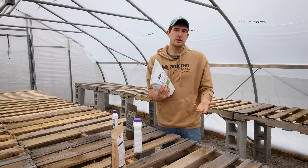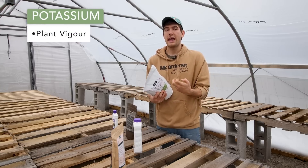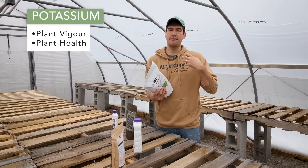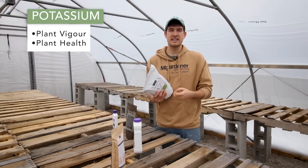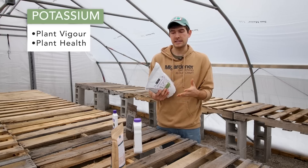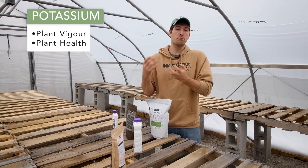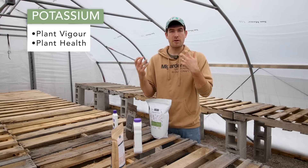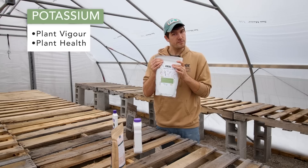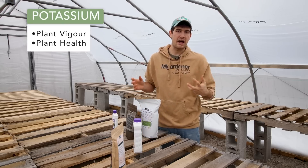Then there is potassium — or potash — which deals with plant vigor and plant health. If your plant is diseased, slow growing, prone to pests, or if the leaves are thin and anemic, potassium is most likely what it needs. Things like potatoes, tomatoes, and any fruiting crop will fruit more because there's more vigor with more potassium. That's the third number in your N-P-K list, and it deals with plant health and vigor.